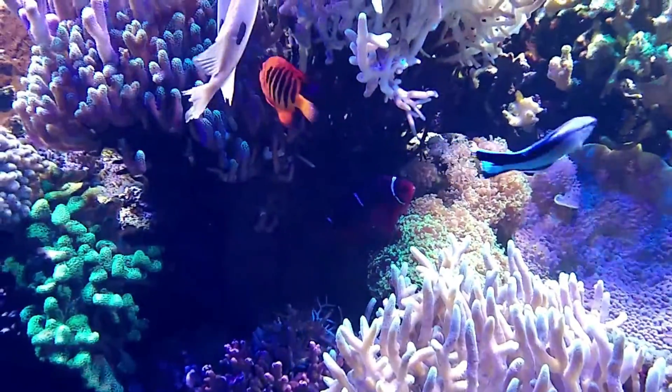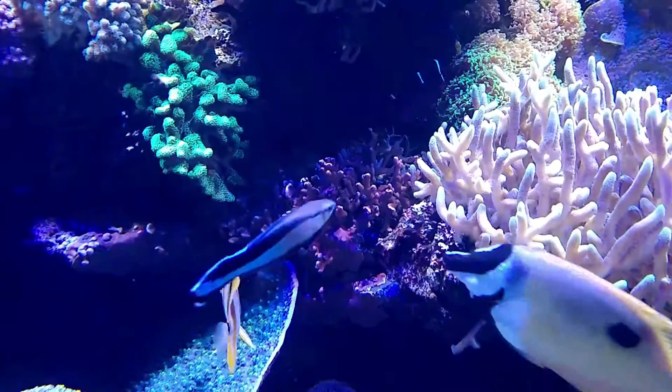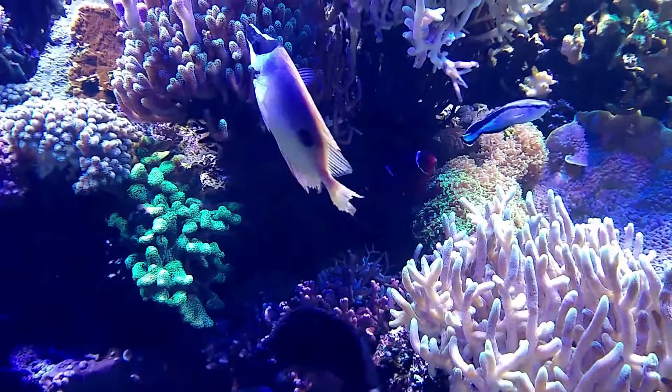Some debate whether or not the blotched foxface should remain its own species, suggesting that they might just be a color morph of the common foxface.